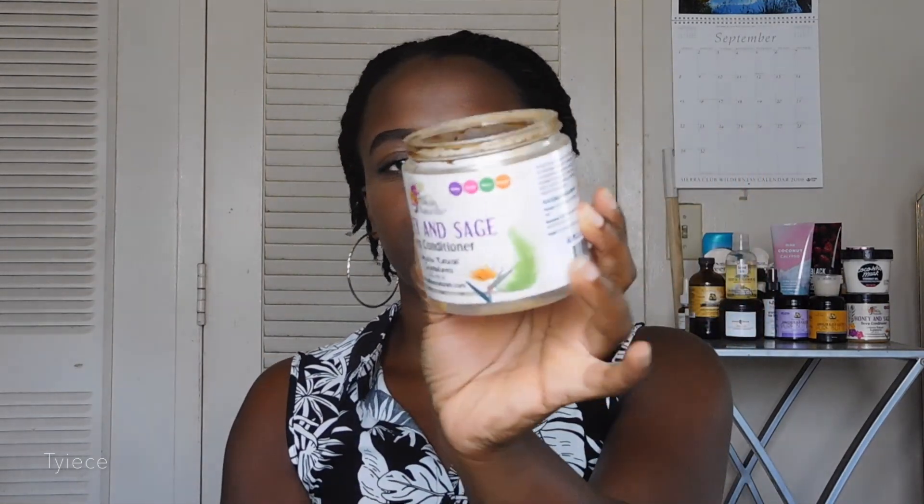The first empty I have is the Alake Honey and Sage Deep Conditioner — it is completely empty. I discovered this deep conditioner earlier this year and it is so moisturizing, so amazing for my hair. This is a Black-owned company. If you're looking for a really moisture-rich deep conditioner, I highly recommend this. This is my holy grail, definitely in my top three deep conditioner list, and I would definitely be purchasing this again.